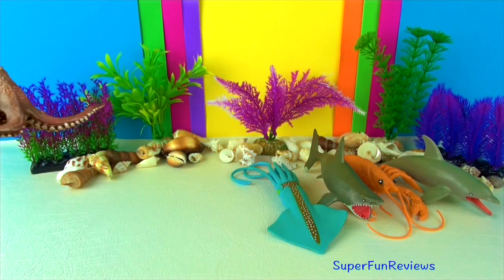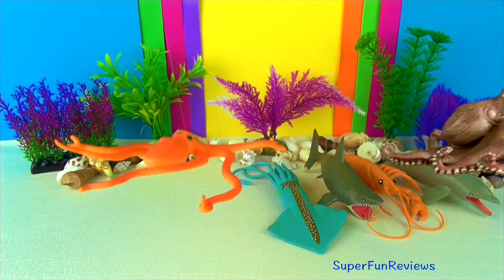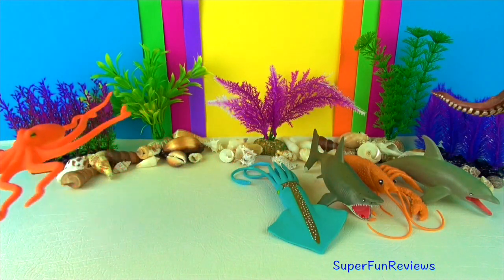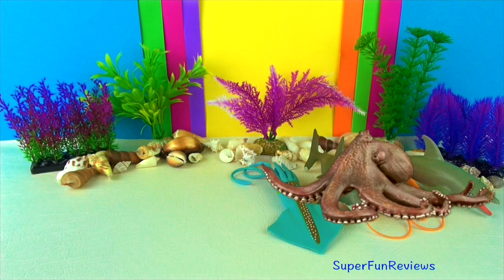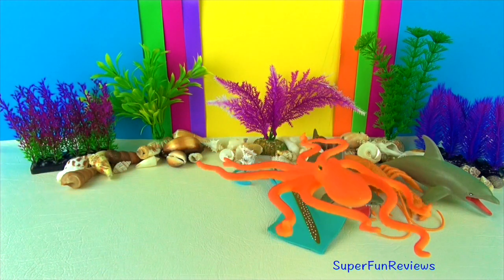They move forward by expelling water through their mantles. They are able to squeeze into small cracks and crevices to escape predators. They are able to regrow a lost arm. They also have beak-like jaws that can deliver a nasty bite.